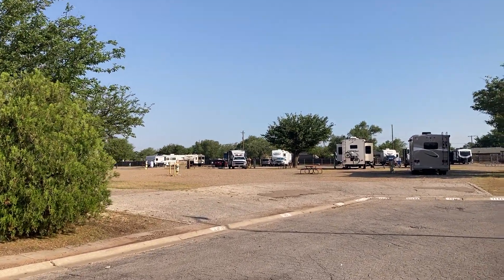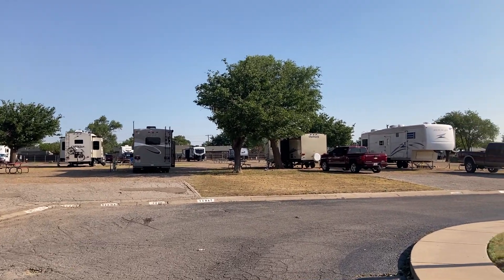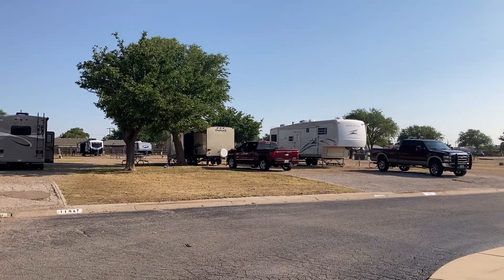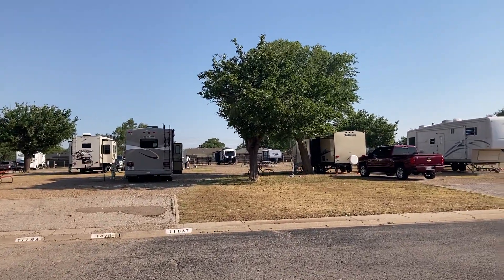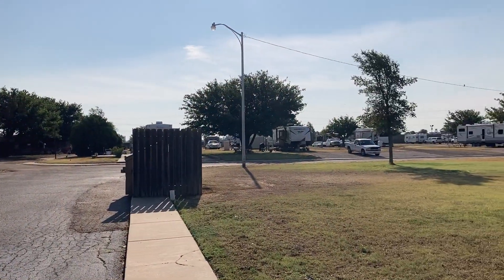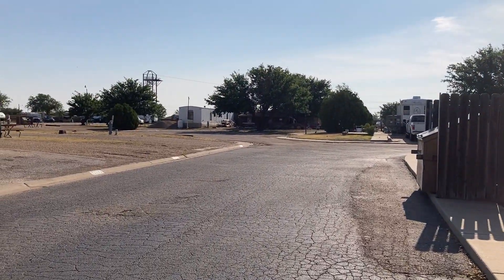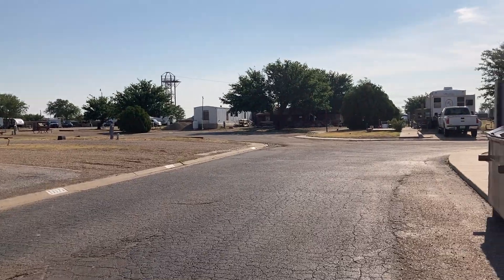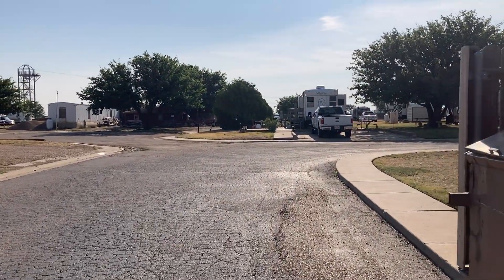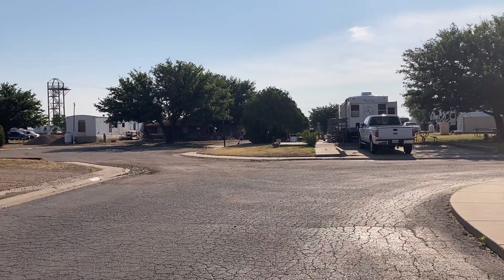I don't know exactly how many sites they've got here, but they're all pretty level and graveled, with a few shade trees. Does have some highway noise because it sits right off I-40, but you know, sometimes that's just the way it goes.